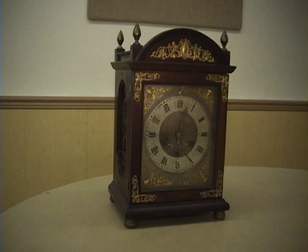In general, American clocks didn't come with chiming movements until the late 19-teens. So let's open up this clock and see what it sounds like.